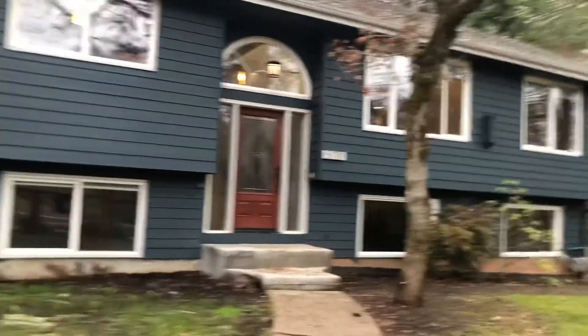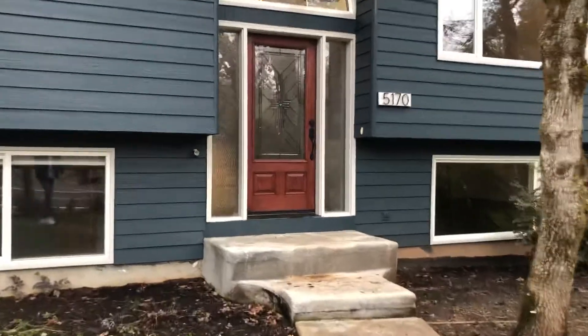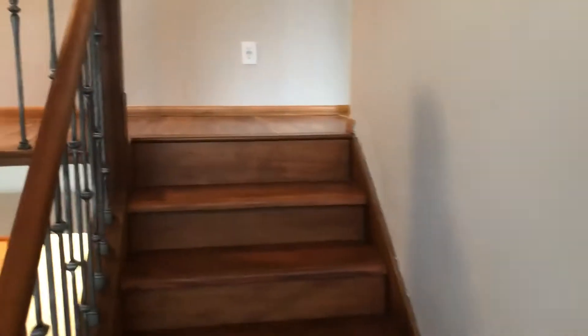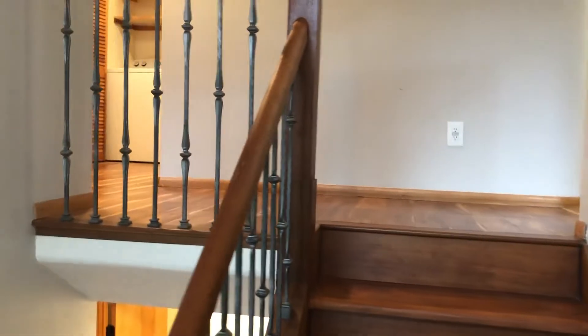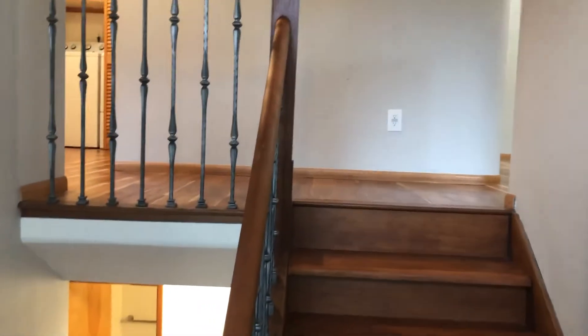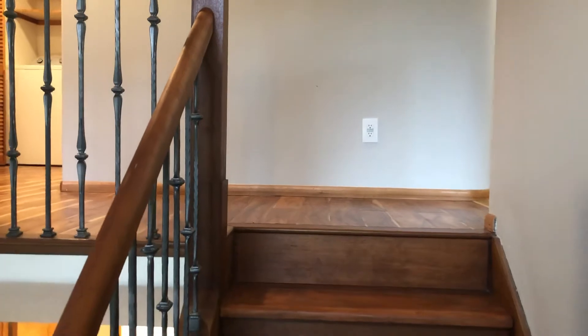We'll go inside here and take a look at the interior floor plan. Inside the home, you'll find one bedroom and one bathroom on the lower level, and then two bedrooms, one bathroom, laundry room, living room, kitchen, and dining room on the upper level.